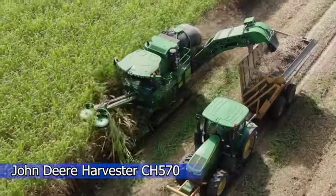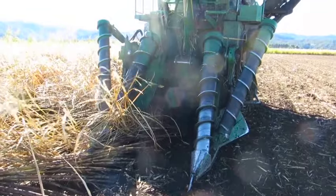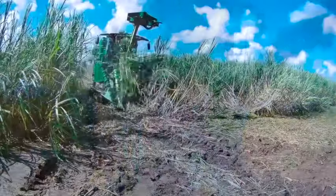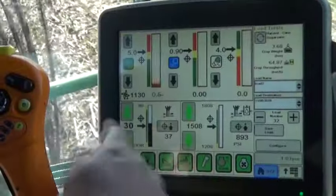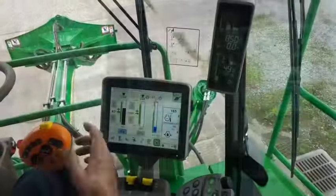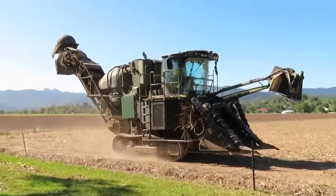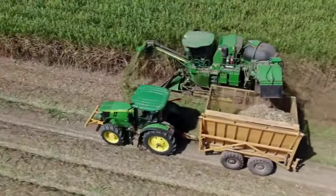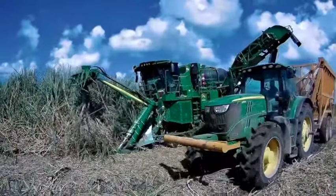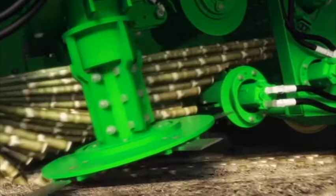In the heart of sugar cane fields, the John Deere Harvester CH570 emerges as a revolutionary force. Its efficient front-end design minimizes cane losses and preserves productivity and harvest quality. The harvester activity monitor is a game-changer — precision reaches new heights and the operator gains unprecedented control and monitoring capabilities. A premium cab provides comfort during long hours in the field, making the CH570 a symphony of cutting-edge technology and ergonomic design.